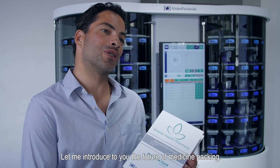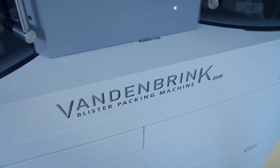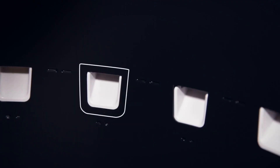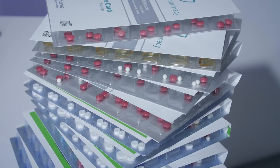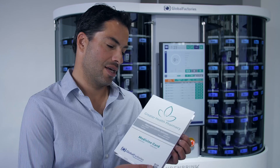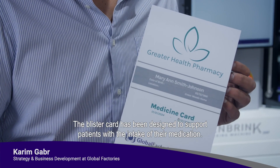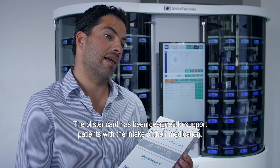Let me introduce to you the future of medicine packing. This is the blister card. The blister card has been designed to support patients with the intake of their medication.